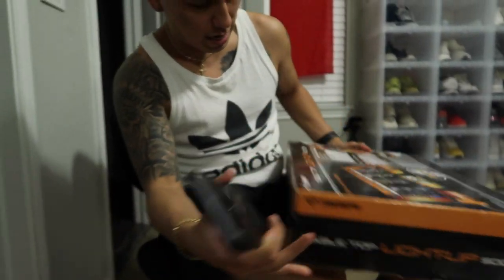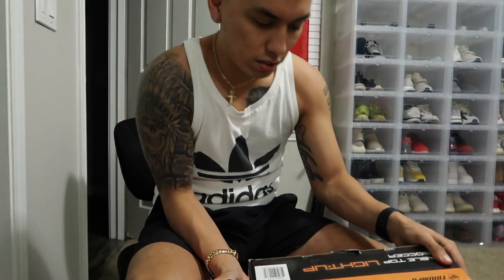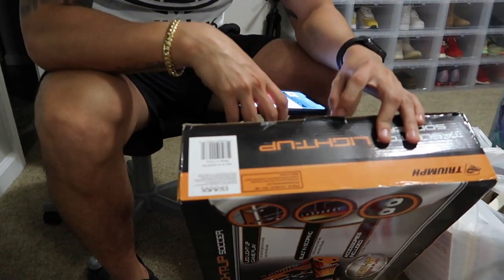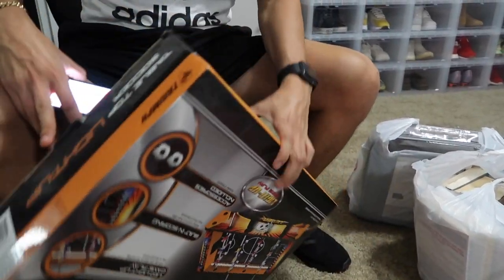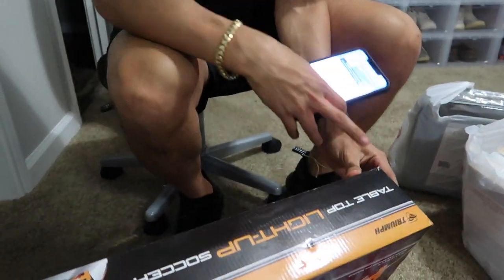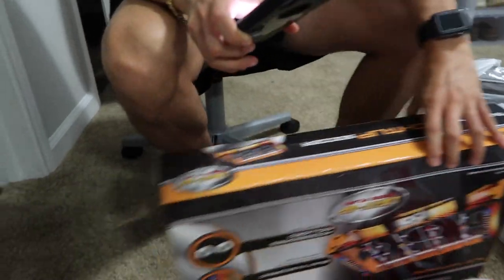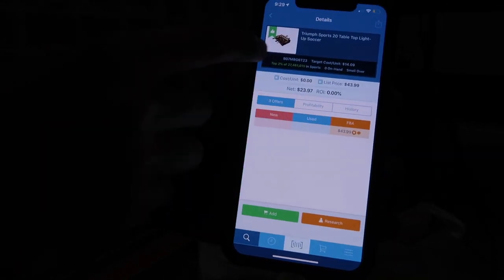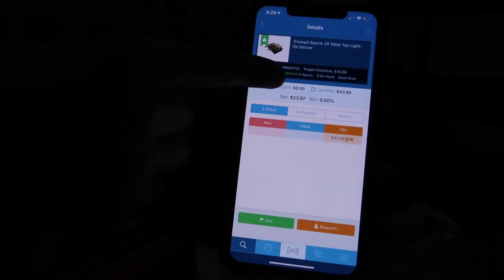All you got to do is hit the scan button and then you just got to find the barcode on the actual box. This product might not make it out because it is damaged — you guys can see right here, it's kind of lifting up. It's got to be brand new to sell it on Amazon. The corners here aren't looking too good, so I probably won't send that out. As you guys can see here on the right, it says it's selling from $43.99 on FBA and it's a top 2% in this category, which is really good.